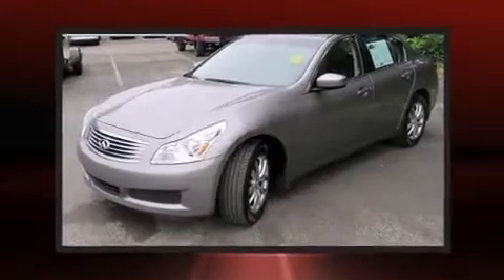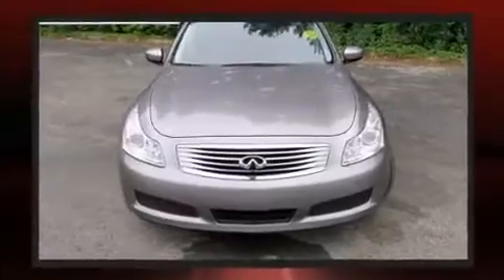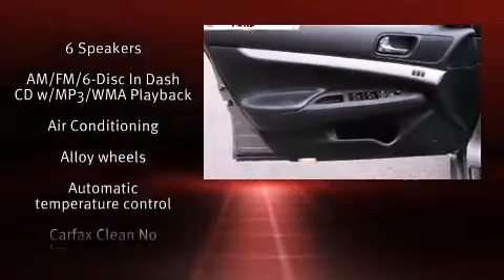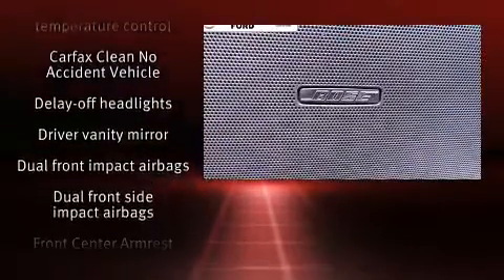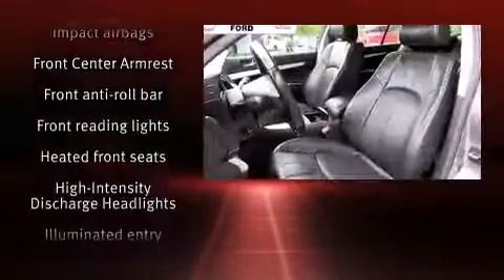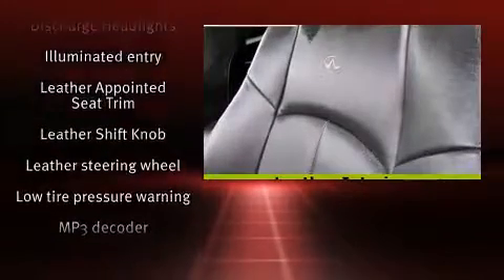With high-intensity discharge headlights illuminating your path, you'll always appreciate maximum visibility. Infiniti ensures the safety and security of its passengers with equipment such as head curtain airbags, front and side impact airbags, anti-whiplash front head restraints, ignition disabling, and four-wheel disc brakes with ABS.